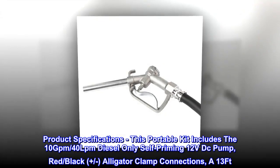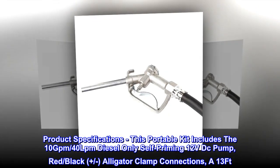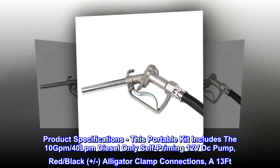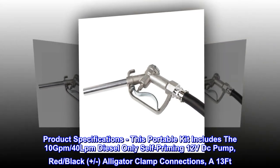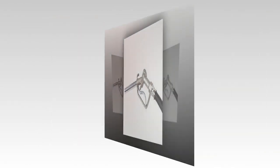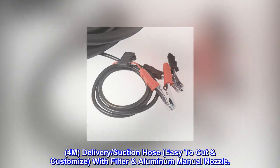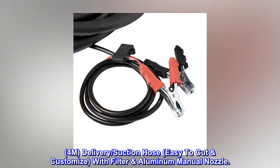Product specifications. This portable kit includes the 10 GPM, 40 LPM diesel-only self-priming 12 VDC pump, with red/black plus-or-minus alligator clamp connections. A 13 ft (4M) delivery suction hose, easy to cut and customize, with filter aluminum manual nozzle.